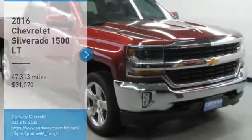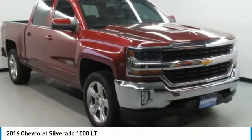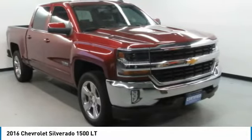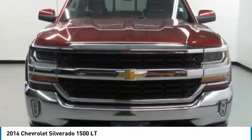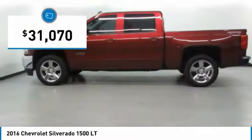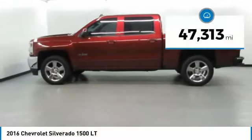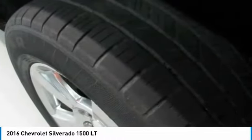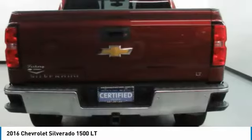Come test drive the 2016 Silverado 1500. The Chevy Silverado 1500 has the lowest cost of ownership of any full-size pickup and is priced below $35,000. This vehicle has less than 50,000 miles. Is love at first sight really possible? Let us know when you stop in.